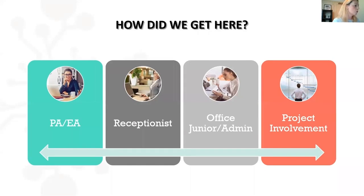One thing I find interesting is how people fall into office management. Most will have been a PA, EA, assistant, secretary, receptionist, office junior, office administrator, or perhaps involved in a project that led to the position. I went down the PA/EA route, then was EA to the office management team at JP Morgan, which is how I was given the opportunity to be promoted to office manager. Do let me know in the chat how you got into your office management role.